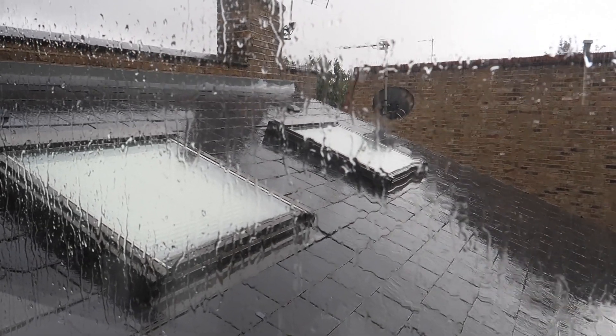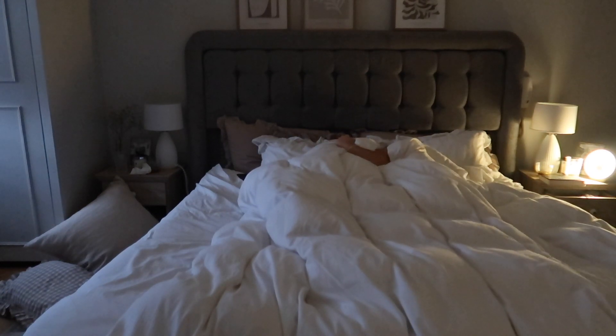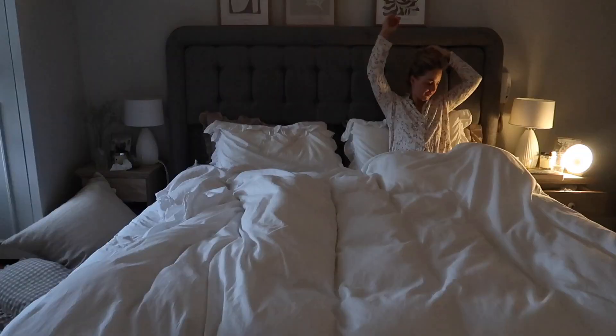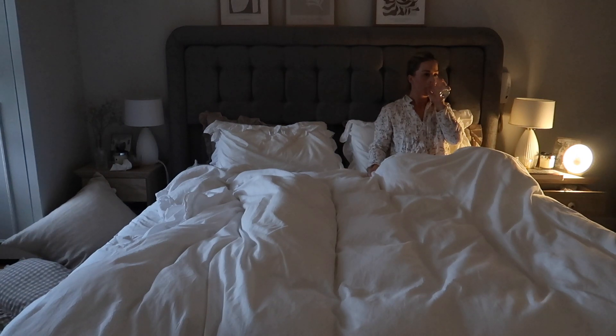Good morning guys! I thought I would share my autumn morning routine. As you can see it was a rainy one — it was quite miserable — so we had a little snuggle as we woke up, catching up this morning before Chris heads to work. Then I wake myself up properly and have a glass of water.